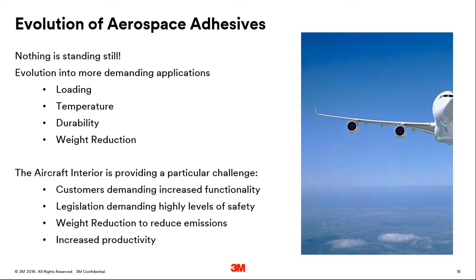The aircraft interior is providing a particular challenge, with customers — be that the end user, the aircraft manufacturer, or the airline — demanding increased functionality. Legislation is demanding higher levels of safety, and there is weight reduction to reduce emissions. Coupled with that, aircraft are at the highest build levels yet, which is demanding increasing productivity and some new methods of producing components.